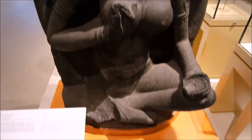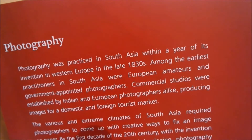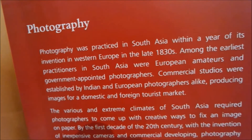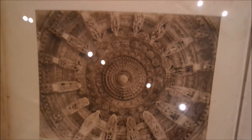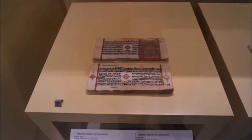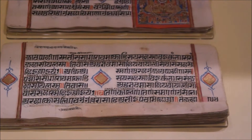What is this? Photography was practiced in South Asia within a year of its invention in Western Europe in the late 1830s. Check it out — early photography. This is court culture — ancient laws on manuscripts from Sri Lanka and India. They put their laws on these tablet things; that's what their laws looked like written this way.